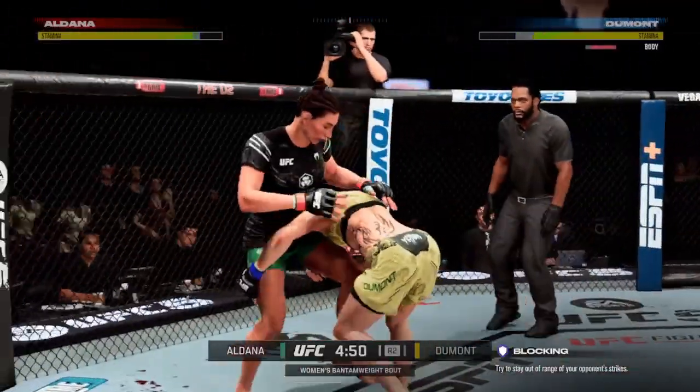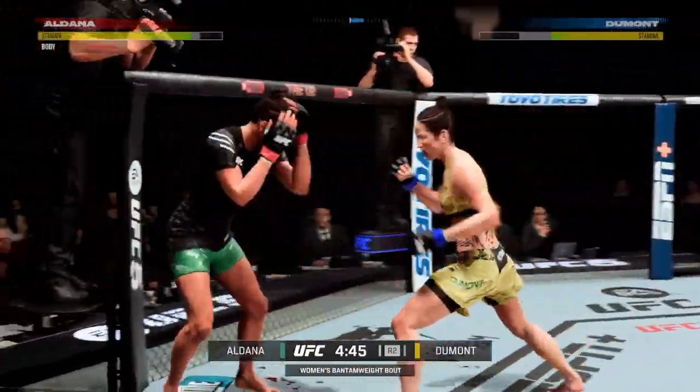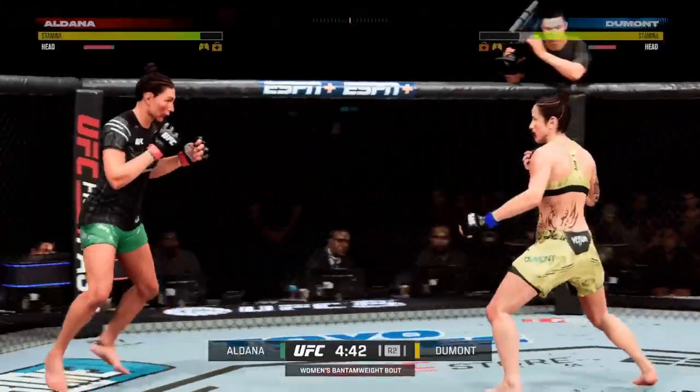Nice takedown defense. She continues to punish the body yet again here, just as she did in the previous round.